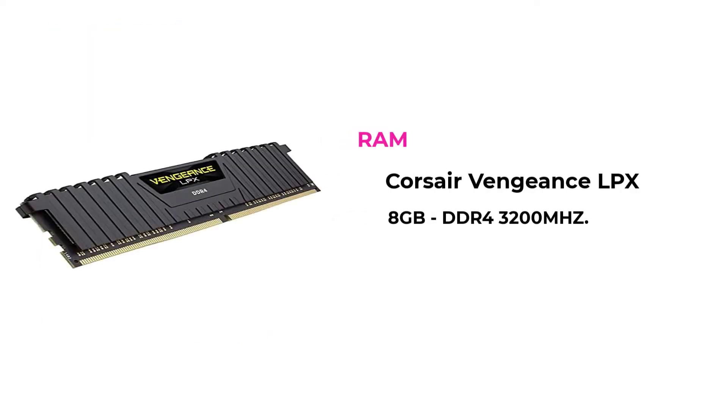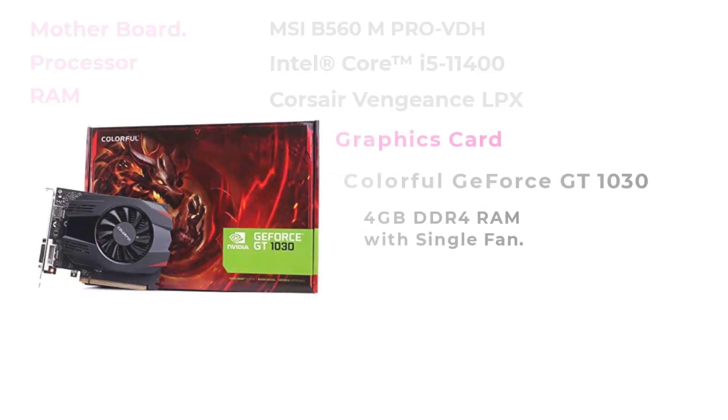I am selecting RAM from Crosshair 8GB DDR4 3200MHz, a single RAM stick. And I am selecting a graphics card from Colorful GeForce GT 1030 4GB DDR4 with a single fan.